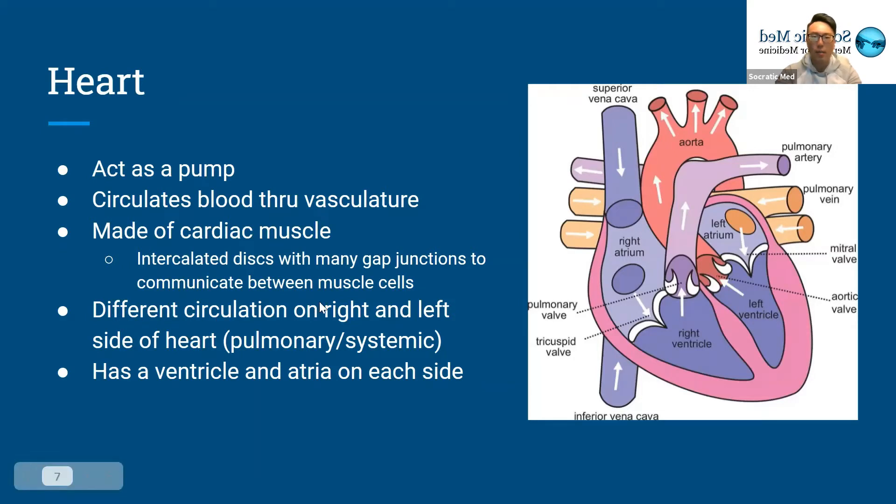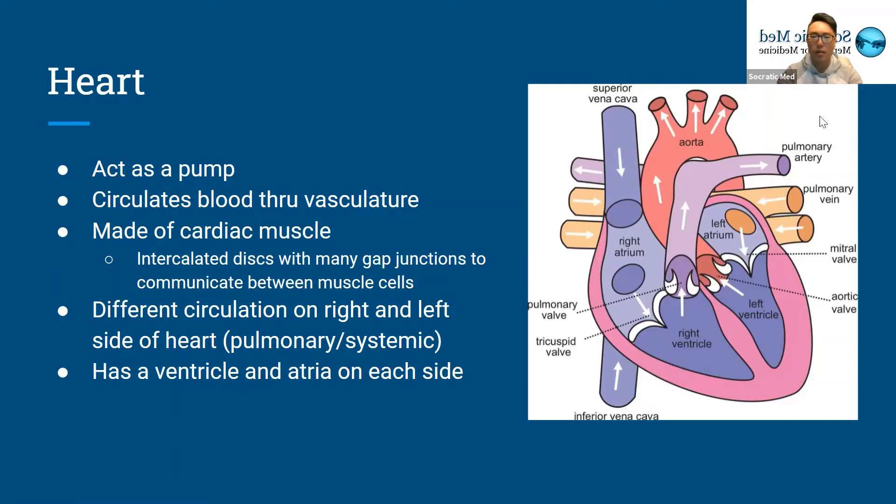The right and left sides have different pumps. One side acts as the pulmonary circulation, and then the other side acts for the systemic circulation. The heart has four different chambers — a ventricle and an atria on each side. We'll get into that more in the parts of the heart.